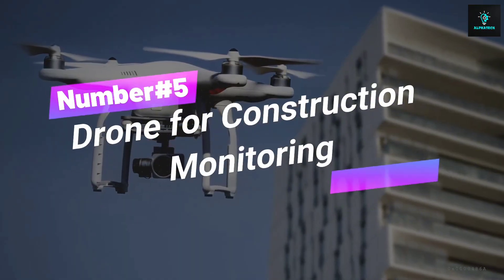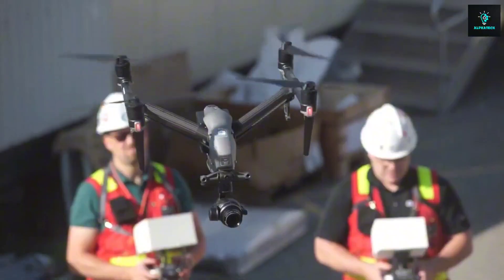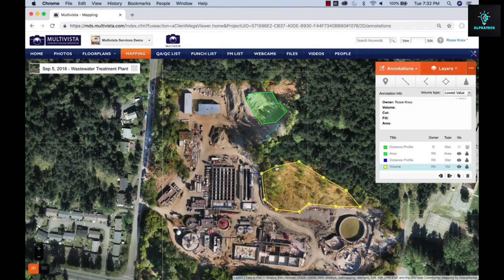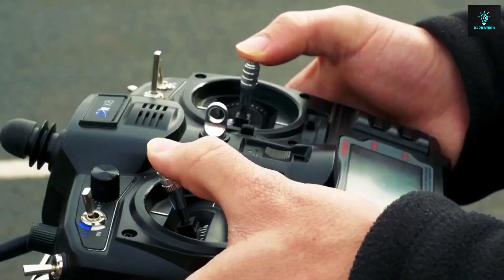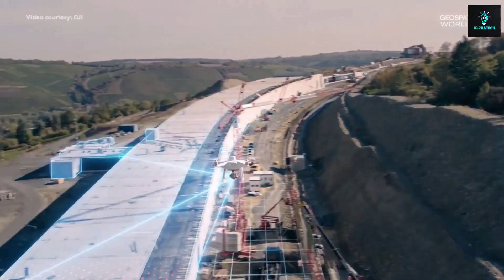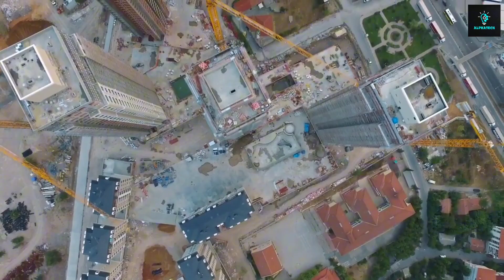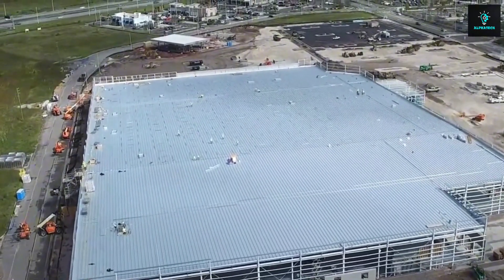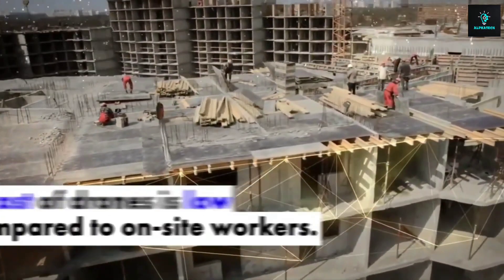Number 5, Drone for Construction Monitoring. Soar high with the Beyonce of the skies. Whether it's zipping across the horizon or staying chill in the air, these drones are your ticket to aerial awesomeness — and they won't break the bank either. They're equipped with cameras and sensors that can monitor construction progress, perform site inspections, and generate accurate 3D models. Why did the construction site hire a drone for monitoring? Because it was tired of dealing with grounded issues and wanted to soar above the problems.